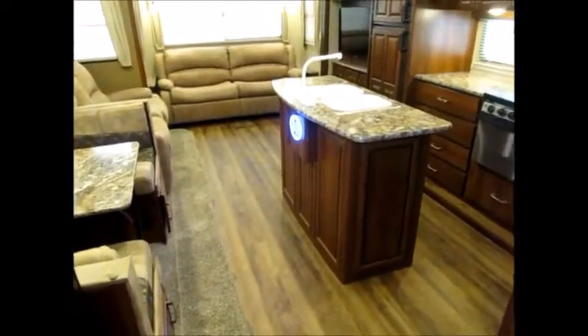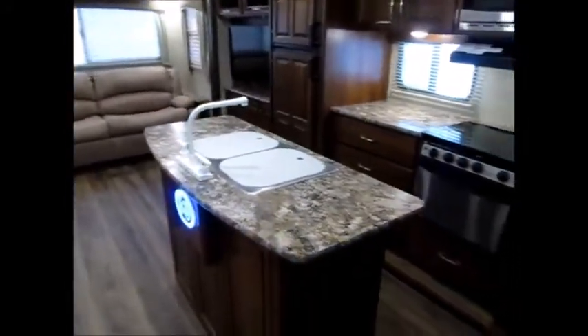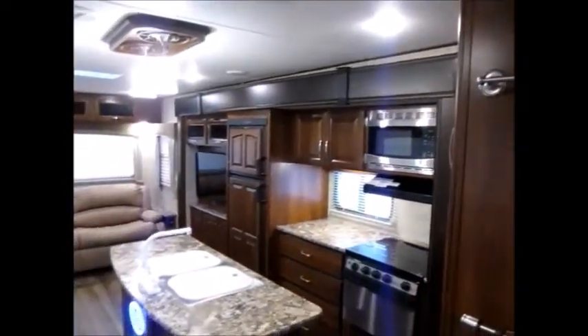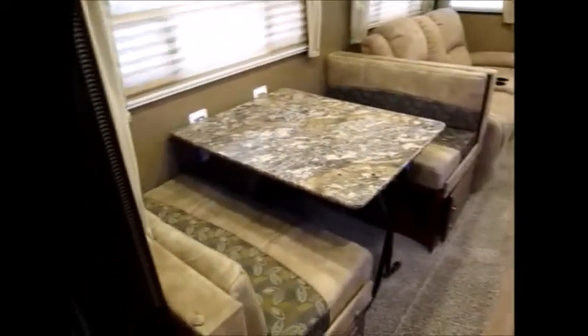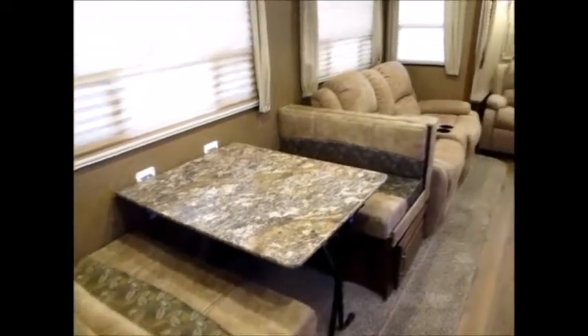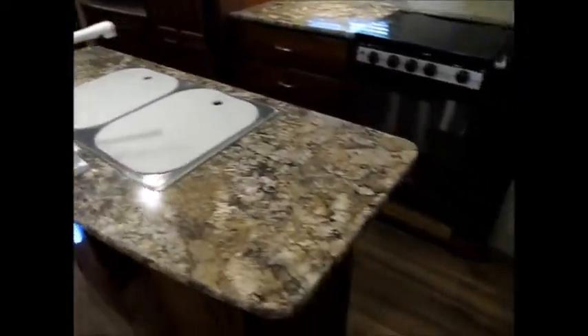We've got both air conditioners going in here right now so it's like an ice box. It's a beautiful trailer. It has a kitchen island, stainless steel sinks, and a ton of storage. There's a little LED wildcat emblem that lights up. This one has the booth dinette that folds down and makes a bed. It also has theater seating and all LED lights throughout.